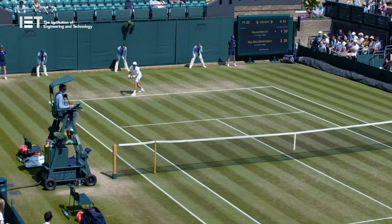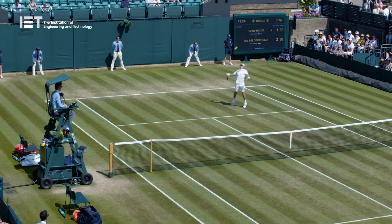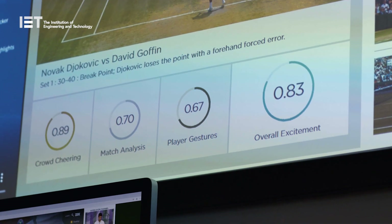One example is we are using artificial intelligence to detect the emotion of the crowd through sound analytics, giving a particular score at the end of the point. We're also using artificial intelligence on video analytics of the gestures of the players — things like fist pumps — in terms of their reaction at the end of the point. That helps Wimbledon identify the most important clips very quickly so they can share them on social media, and produce the full highlights package automatically just two minutes after the match finishes.